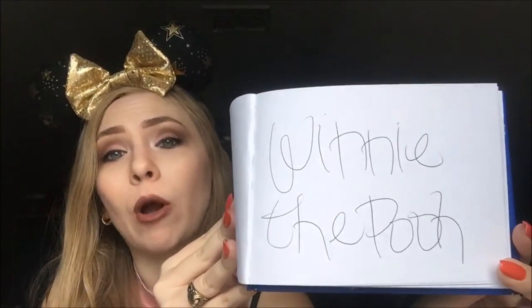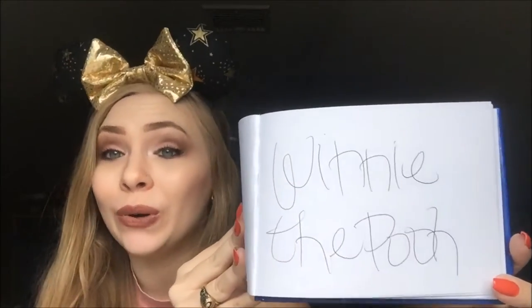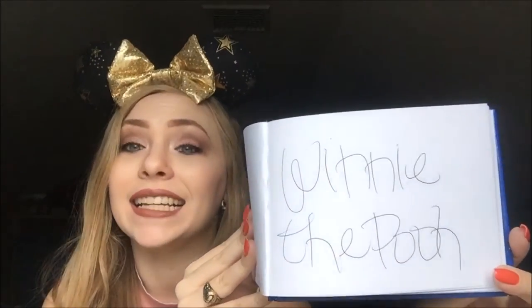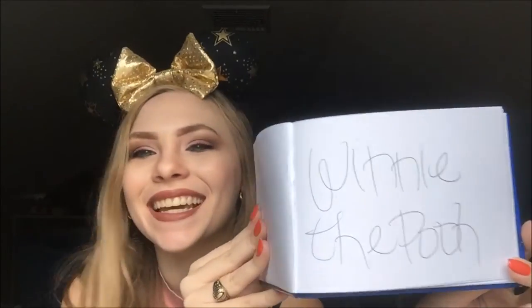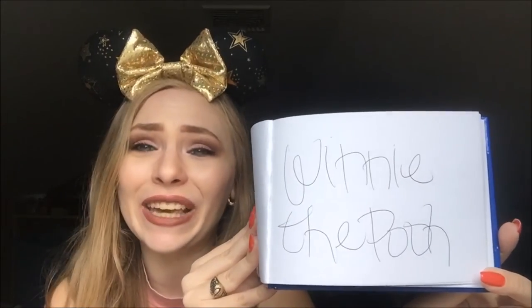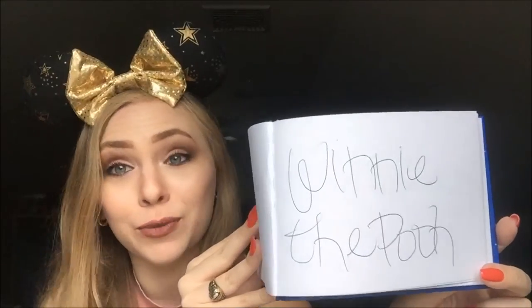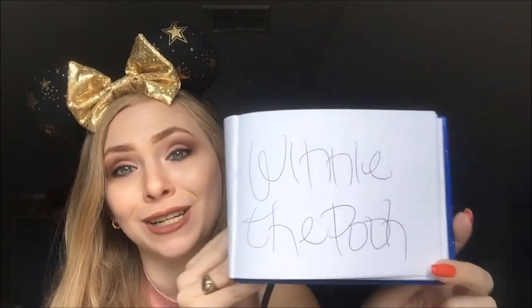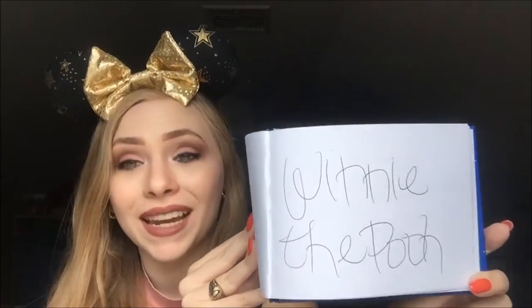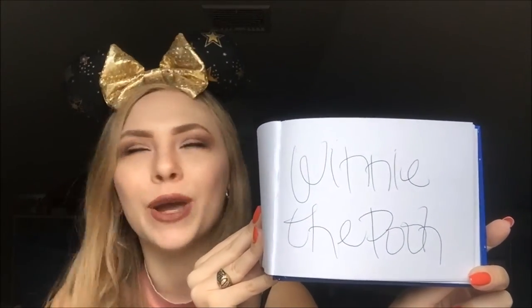Moving on to signatures from 1900 Park Fare — I have Winnie the Pooh, and he's one of my favorites. I wore my Pooh ears when I went to meet him and he loved them so much — he was giving them kisses and giving me snuggles. I love Winnie the Pooh. He's a silly little bear, and meeting him at 1900 Park Fare wearing my Pooh ears just worked perfectly.